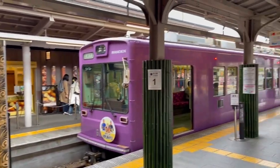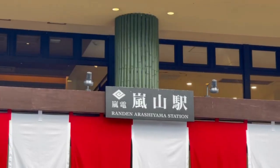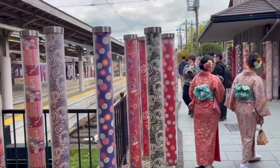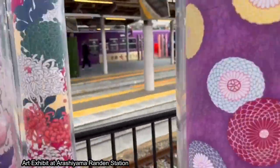To start our day off in Arashiyama, we took the Randen tram to reach Randen Arashiyama station. This is the best place to start your day sightseeing because you can actually see a site right nearby, which is called the Kimono Forest, as displayed here.